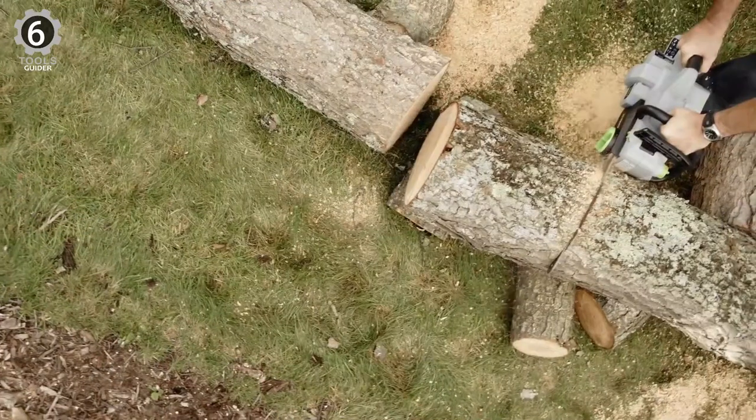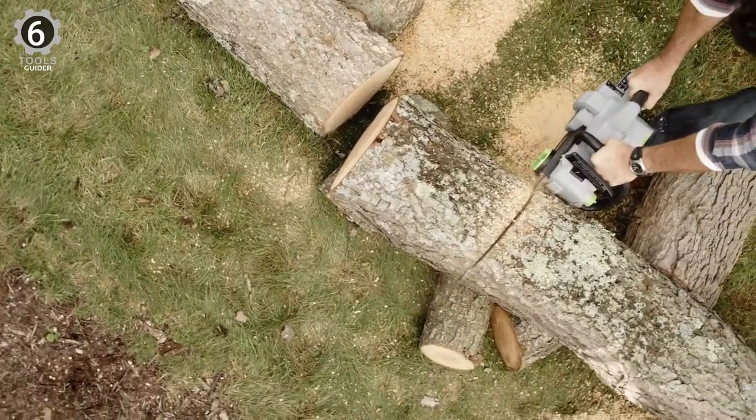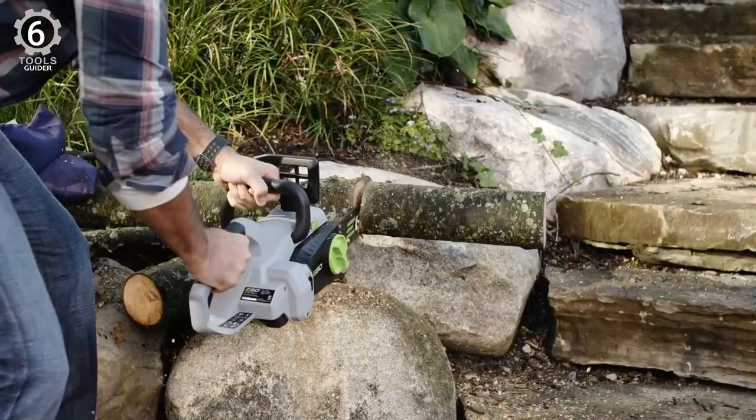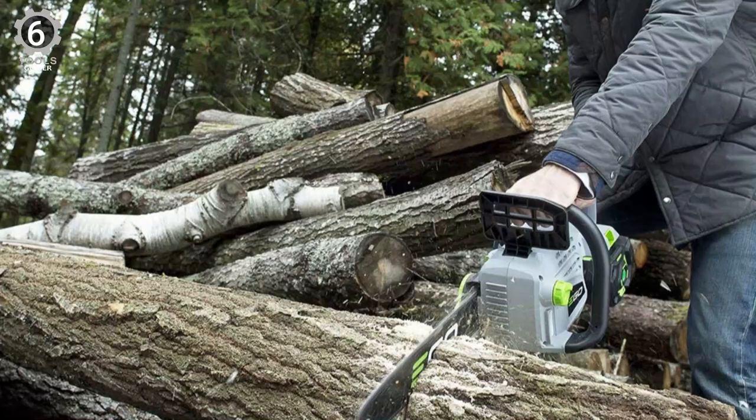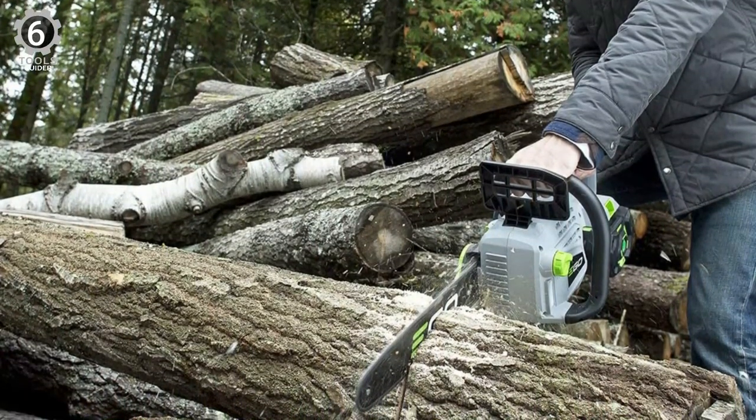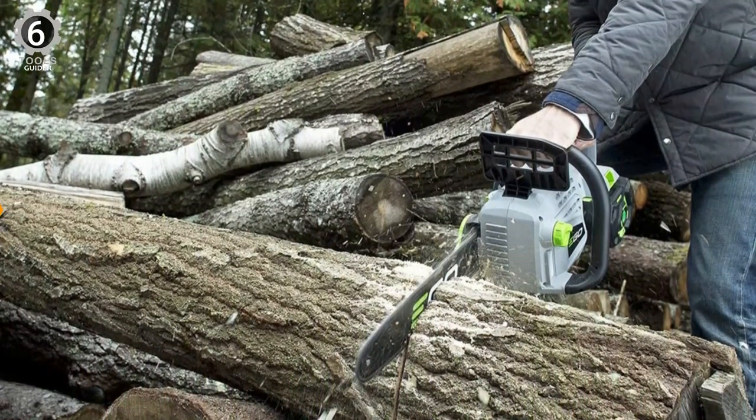In addition, the brushless motor extends both the tool's life and the run time. At nearly 12 pounds, this chainsaw is a bit heavier than some lighter-duty models. However, a five-year warranty backs it, and the battery is warranted for three years.